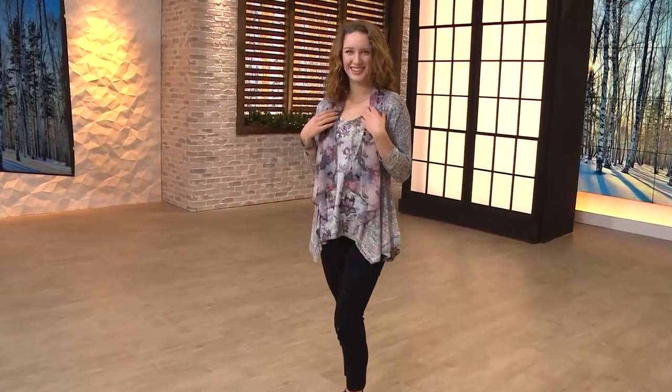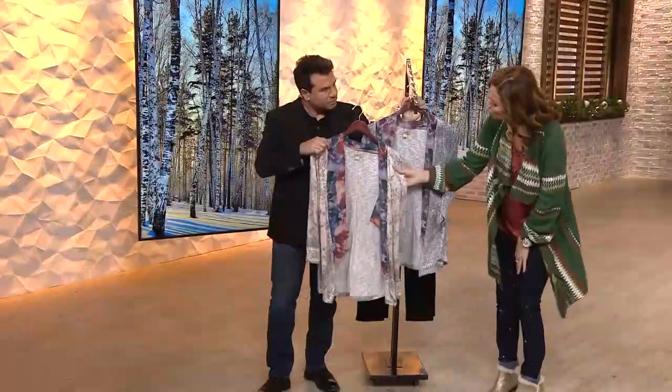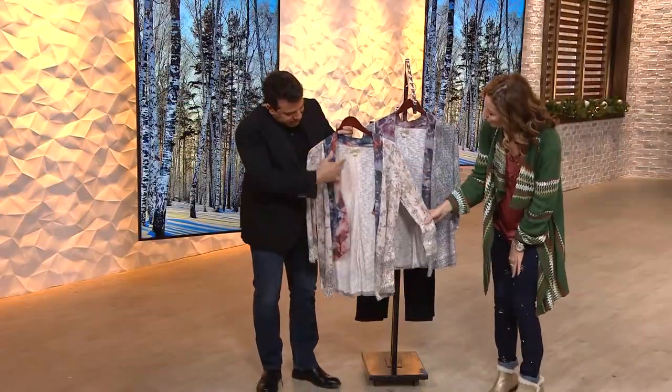You're looking at the purple multi — that's what Grace is wearing. Nice shades of purple, lavender. There's mauve in there as well with that gray marled knit. We also have it available in the rust. Isn't it pretty? So you're looking at the watercolor.